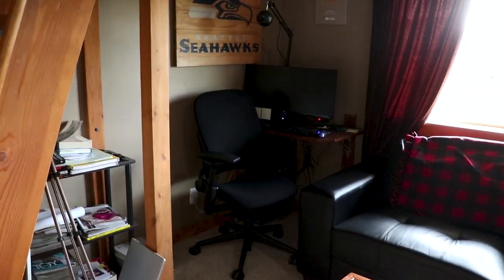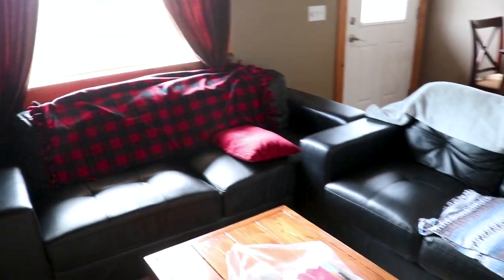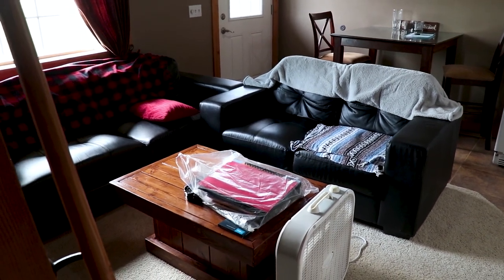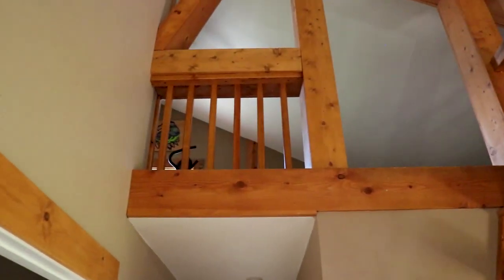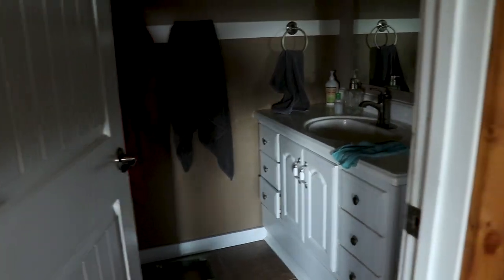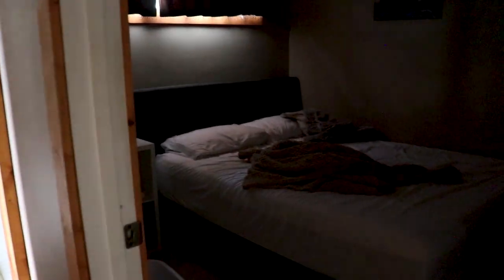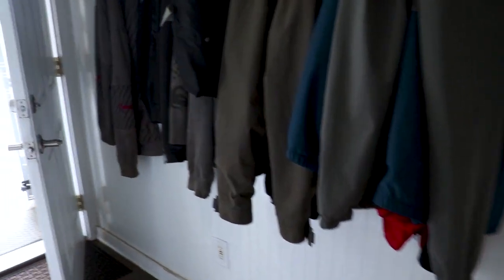This is where all of the video editing takes place — this computer here. Living room, pretty small setup — smaller the better, less to clean. These sketchy stairs go up into a loft where I've got some workout equipment and mostly storage. Bathroom — not really gonna show you that, nothing too cool. And this is where all the business transactions take place — the bedroom. So that is the house.